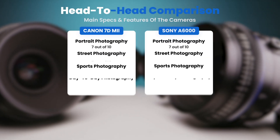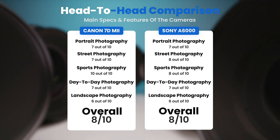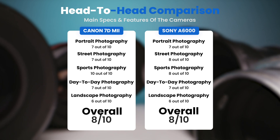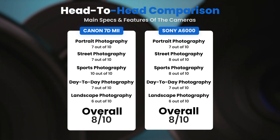To conclude, here are our overall ratings for both cameras. The Canon 7D Mark II receives an overall rating of 8 out of 10. The Sony A6000 also receives an overall rating of 8 out of 10.